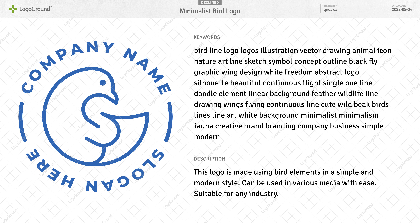While we have the keywords and the description here, you have irrelevant keywords in there. This isn't really an illustration. There's no black. It's not abstract. It's not a silhouette. And I don't see the relevance of the word background.